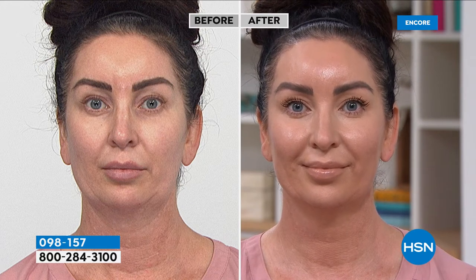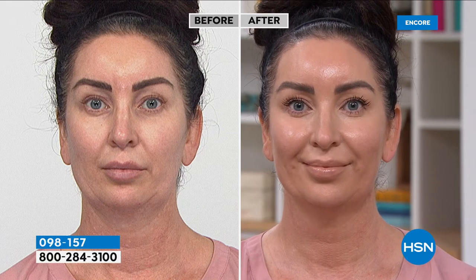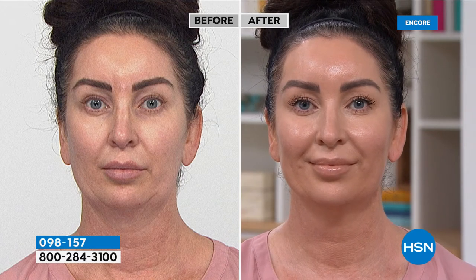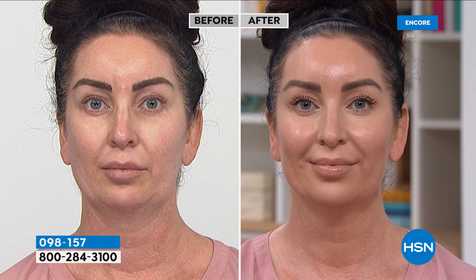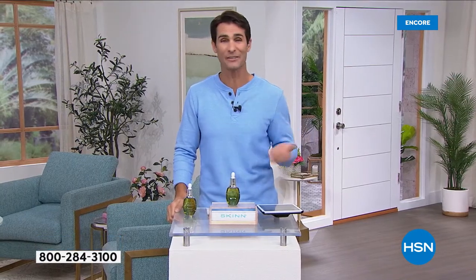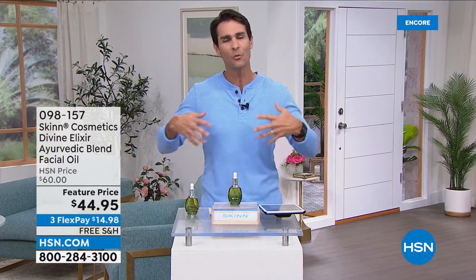If you have thinning skin, aging skin, drier skin, fine lines and wrinkles — this is what you want to use. It's that fullness that you're looking for. A lot of times with our moisturizers, serums, and lotions, they kind of end up staying on top because water is the first ingredient. They're full of water, which isn't going to give you what you want.